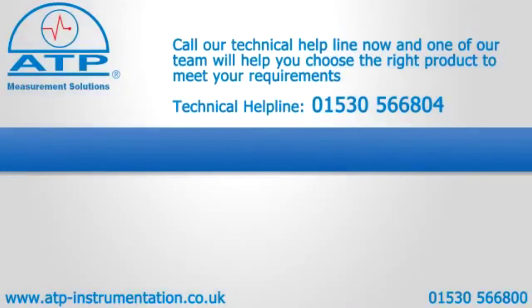Regarding calibration: we offer traceable calibration on infrared thermometers. When we calibrate infrared thermometers, we use a certified black body with an emissivity value of 0.95. Our standard calibration certificate is issued at 25, 50, 75, 100, and 150 degrees C.